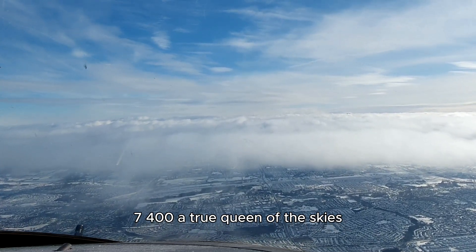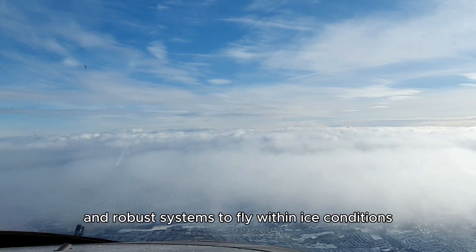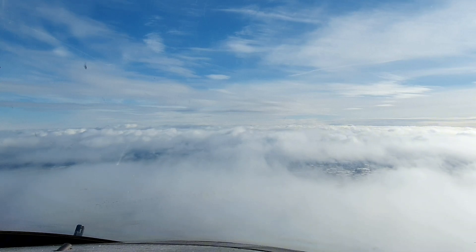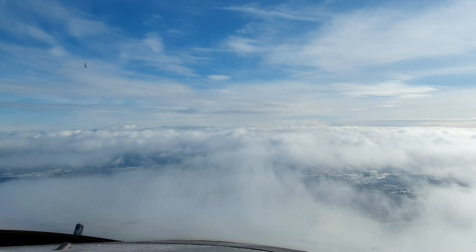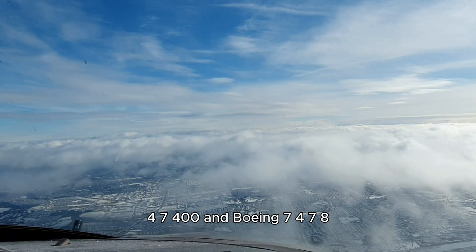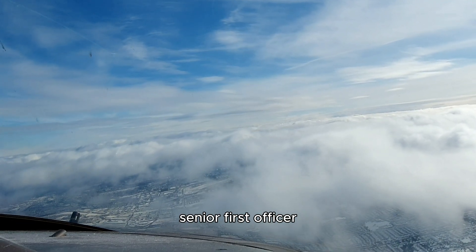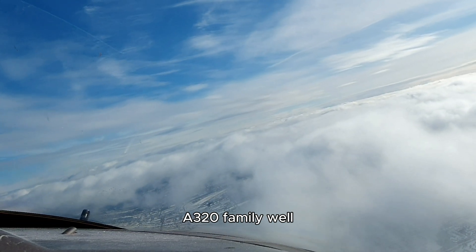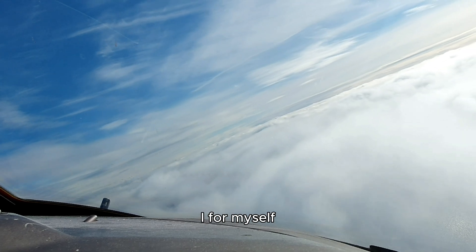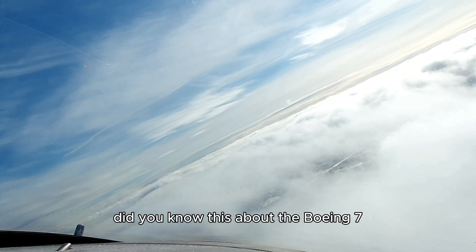The Boeing 747-400, a true queen of the skies, is built to handle these conditions with its powerful engines and robust systems. To fly within icy conditions, it's a reliable workhorse and I simply love flying her. As you may see, I am in the first officer seat. At the time of this video I was senior first officer on the Boeing 747-400 and Boeing 747-8. Unfortunately I stopped flying the Boeing 747 as senior first officer and upgraded to captain on the Airbus A320 family — well, is this really an upgrade? I'll leave that to you to decide. I for myself most certainly miss flying this incredible machine a lot.